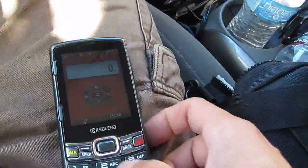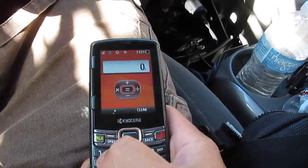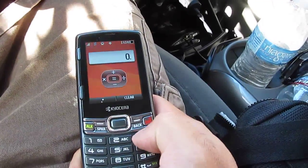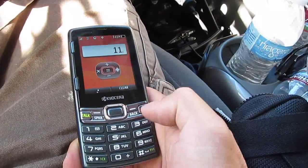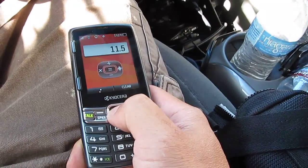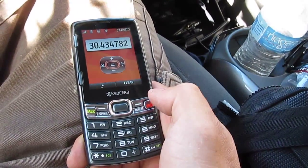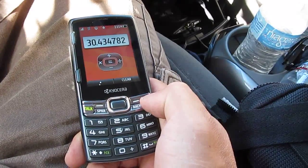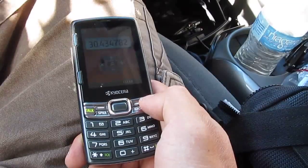Let's do some calculations: 350 miles divided by 11.5 gallons. Moment of truth — 30.4 miles per gallon! Wow, that's amazing. 30.4 miles per gallon.